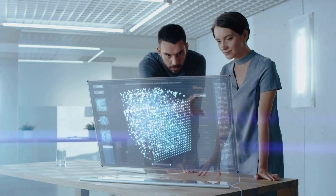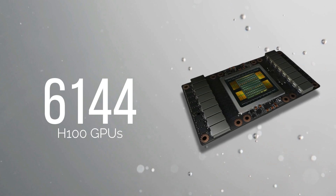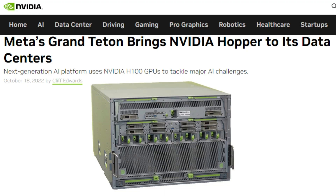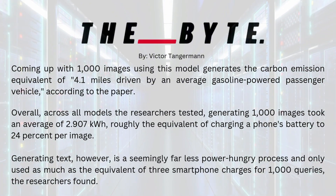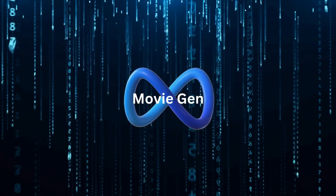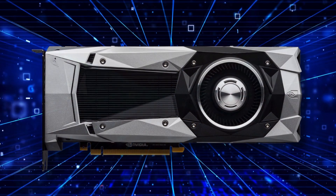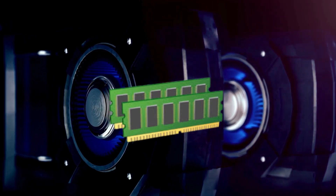MovieGen's training was a colossal undertaking, pushing the boundaries of AI infrastructure. Up to 6,144 H100 GPUs, each guzzling 700 watts and packing 80 gigabytes of cutting-edge HBM3 memory, were harnessed on Meta's Grand Teton AI server platform — a digital powerhouse that makes your gaming rig look like a calculator. Meta's engineers used 3D parallelism to spread the model across GPUs, fitting the model's parameters, input tokens, and dataset across multiple GPUs to squeeze out every ounce of memory and processing power.